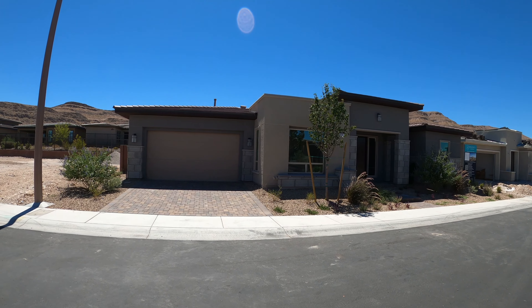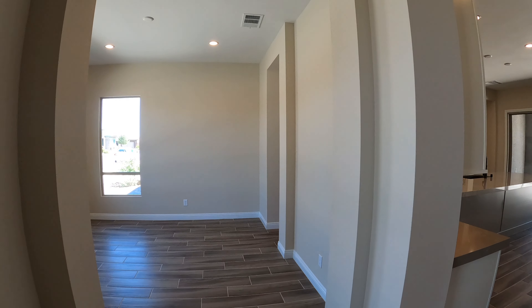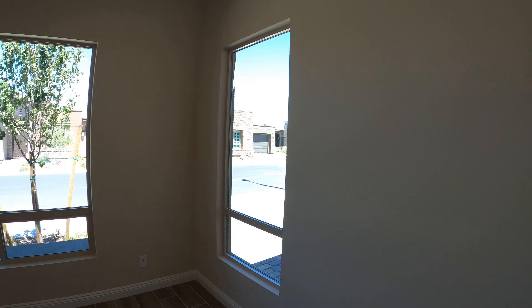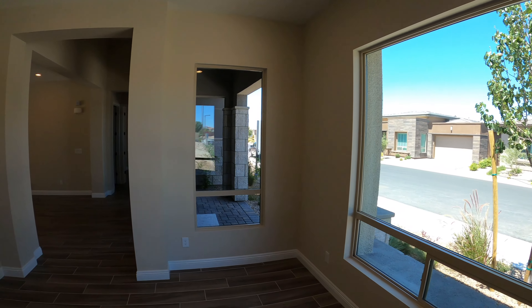If this is your first time on this channel, hit the like button and hit the subscribe button for more amazing home tours. We've got a nice eight-foot door with a keyless entry. This house is priced at $752,995.